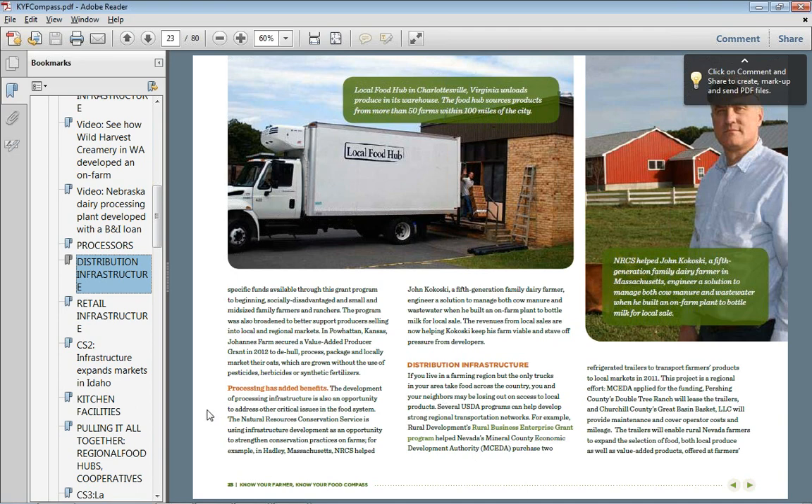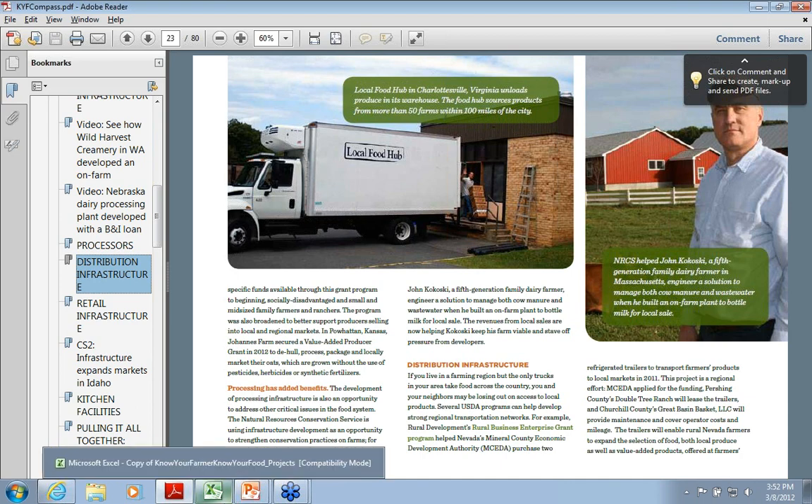We have pictures and stories, and in every case where we talk about the story, we also give you a link back to the program that funded that particular producer or business. So you can link back and see the types of resources they were able to leverage and whether that would work for you as well. I do encourage you to look through it — there are seven sections, and there's something in it for everyone.